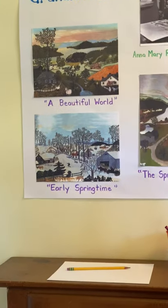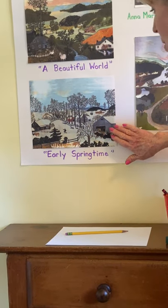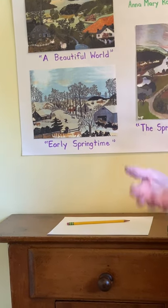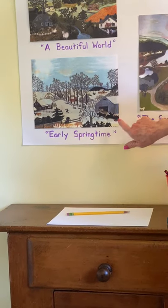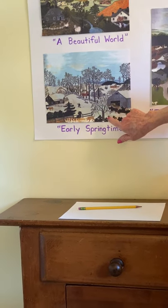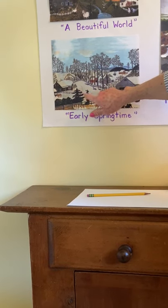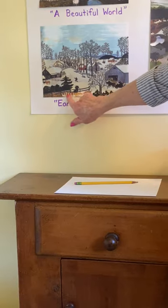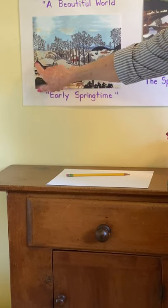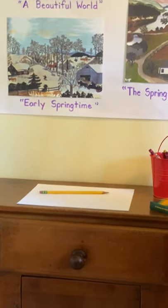The next artwork is called 'Early Springtime.' You can tell there's still snow on the ground — here in California right now we don't have any snow, but it's cold and it's early spring. There's a horse and buggy pulling along with a lot of people inside, a man waving to greet them, geese in the front, horses on the side — generally a very pretty and peaceful scene.